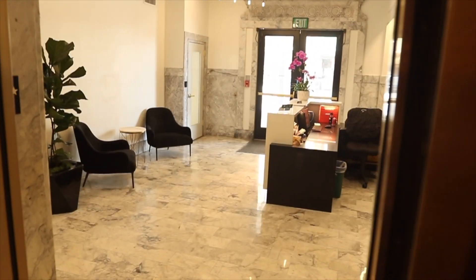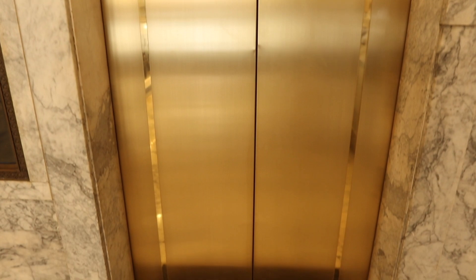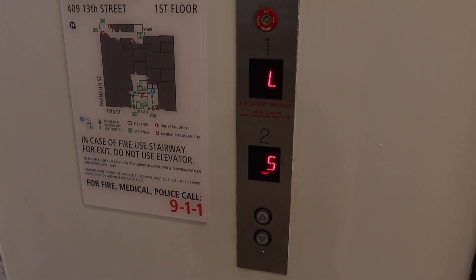It was very clear when we purchased the building that there was a lot of deferred maintenance, and one of those items was the elevators. We had an elevator consultant come in and do an analysis for us on the systems and put together recommendations, which was the full elevator modernization. The elevators were last modernized in the 1970s, so it's time.